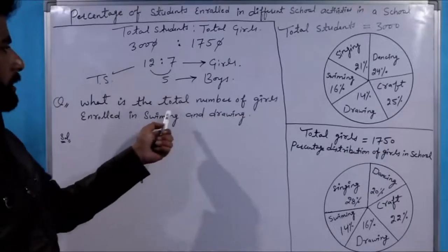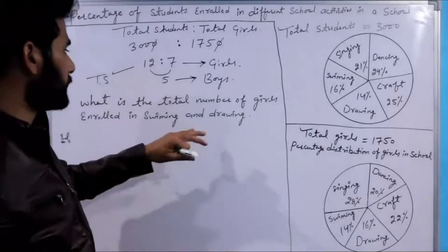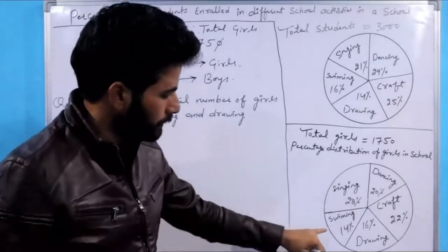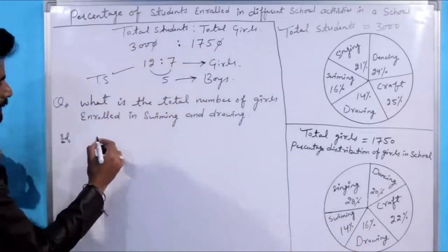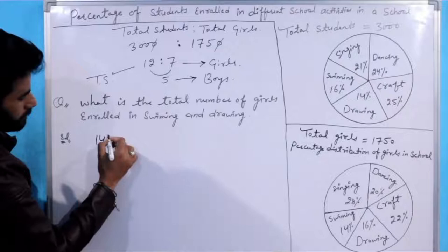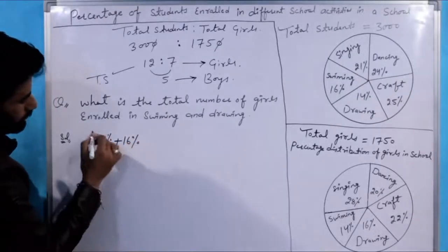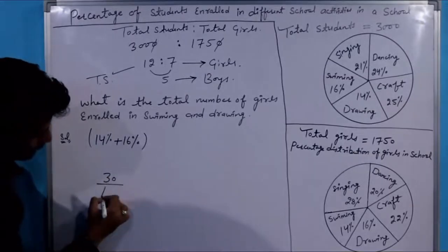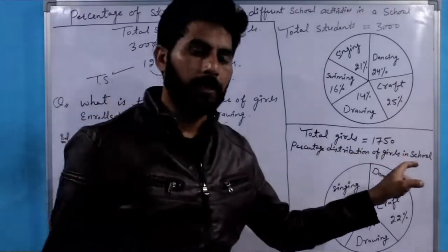What is the total number of girls enrolled in swimming and drying? The total number of girls in swimming and drying — swimming and drying percentage is 14% plus 16%, so JNK 30% divided by 100, into total number of girls which is 1750.